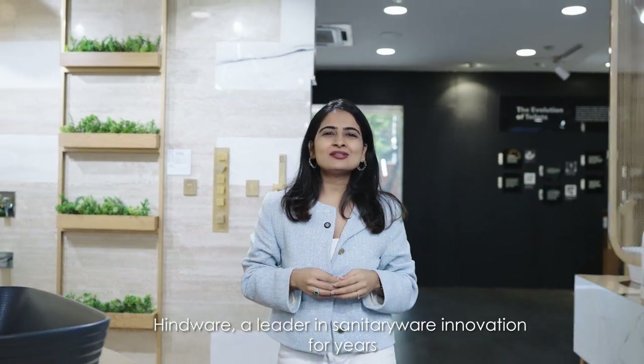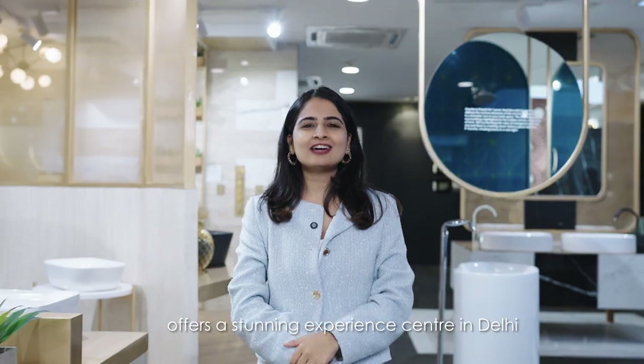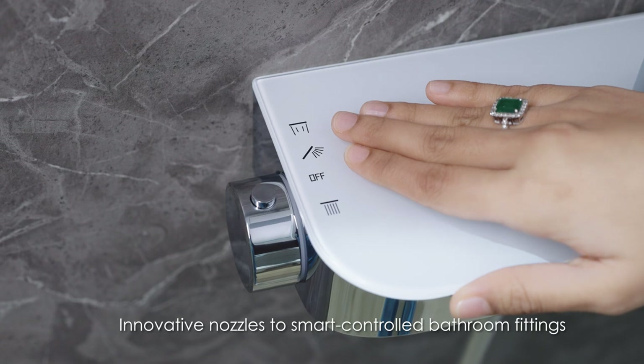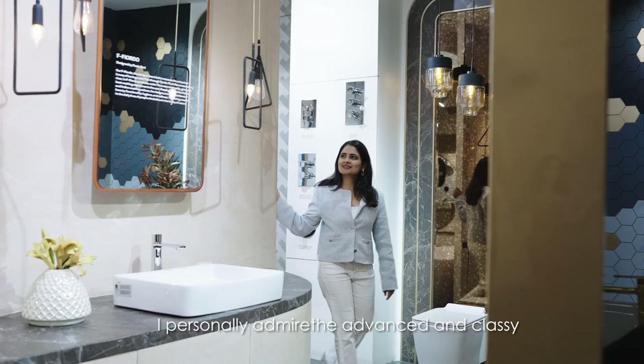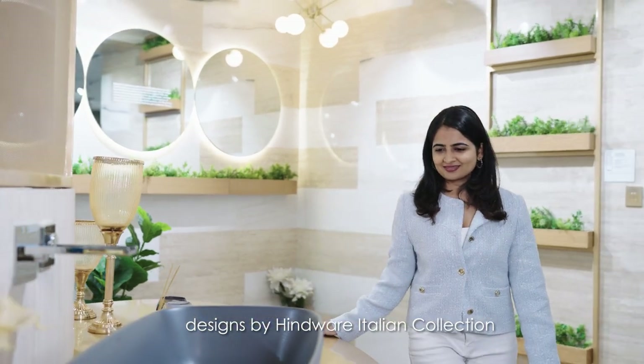Hindwear, a leader in sanitary wear innovations for years, offers a stunning experience centre in Delhi. From saving up to 98% water with AquaPro's innovative nozzles to smart controlled bathroom fittings, I personally admire the advanced and classy designs by Hindwear Italian Collection.